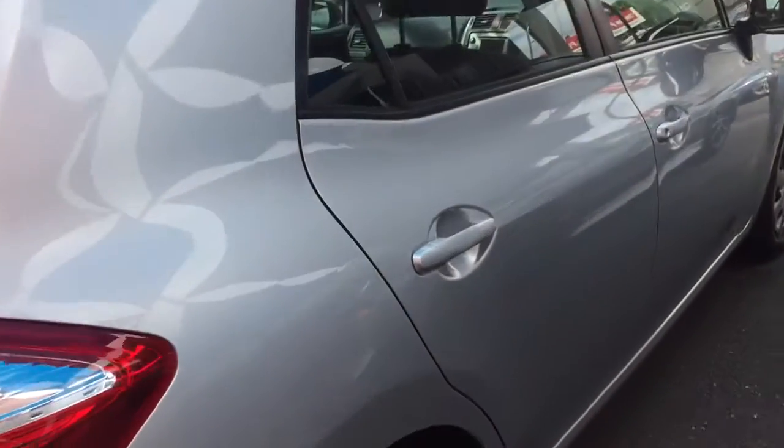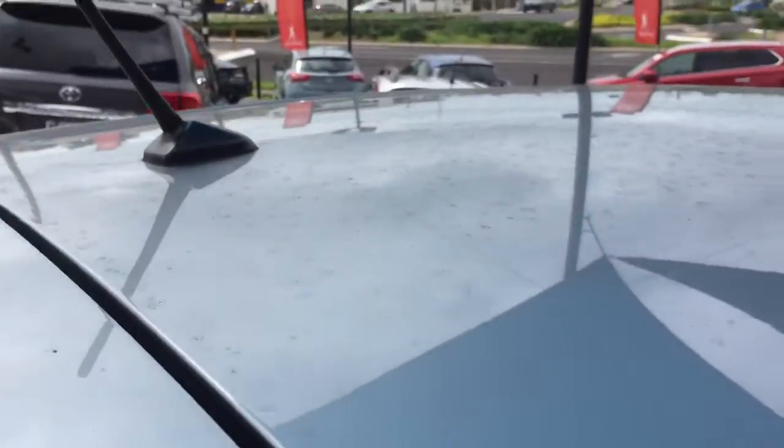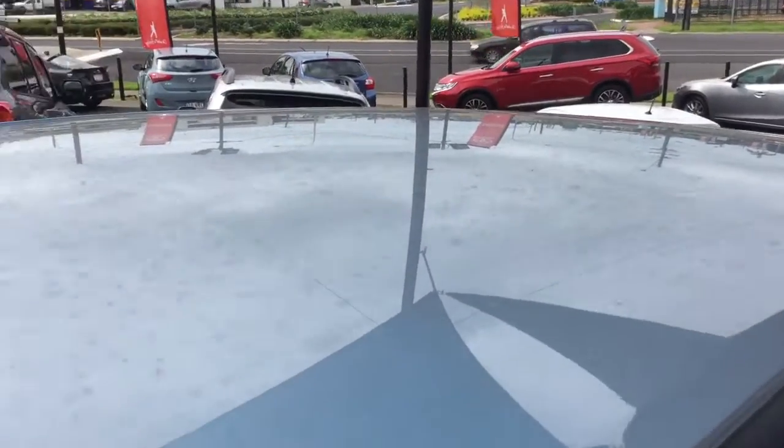Silver is always good because it has good resale value. You can see on the roof — we've had a bit of rain — so there are no marks. You were asking about the interior as well.